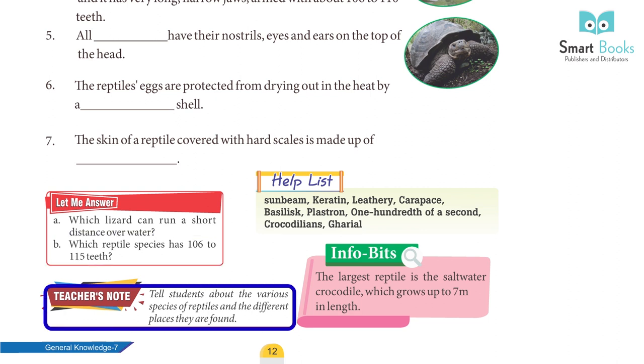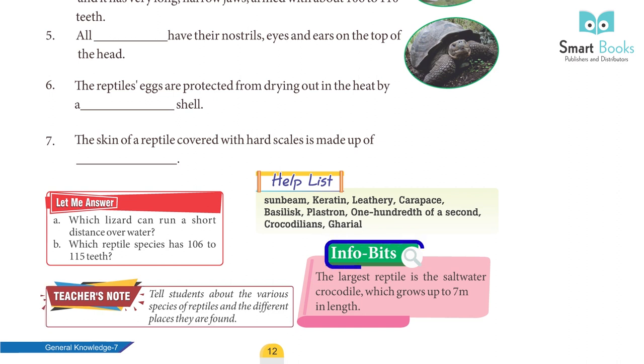Teacher's note: Tell students about the various species of reptiles and the different places they are found. Fun fact: The largest reptile is the saltwater crocodile, which grows up to 7 meters in length.